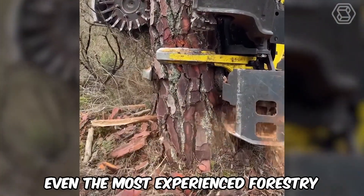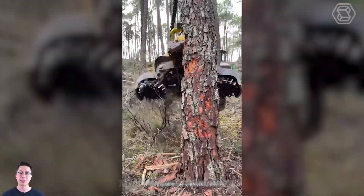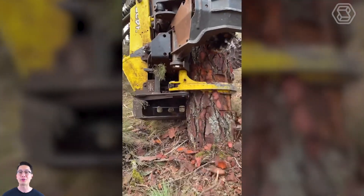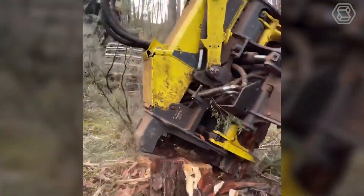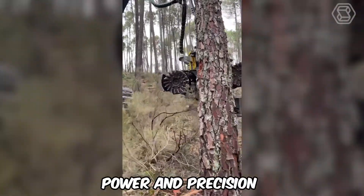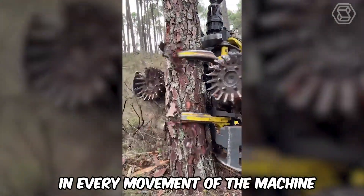Even the most experienced forestry experts will be impressed by this unique attachment. Not only does it masterfully handle the removal of old trees, but it also carefully transports them to their designated location. It's truly a sight to behold — power and precision in every movement of the machine.